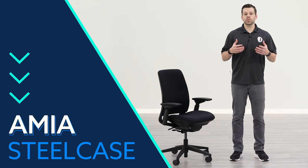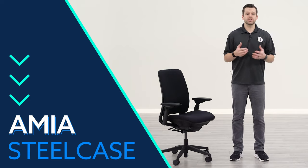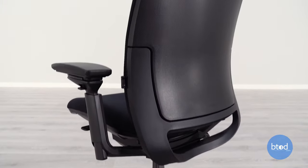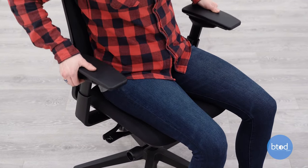The Steelcase Amia chair is one of my favorite options from the six that we've got listed here today, and is a chair that I actually spend about half of my time in when I'm not in the Leap V2. At about $700 it is almost $300 less than the Leap V2, so it's a great option if you're looking to spend less than the higher-end products from Steelcase.